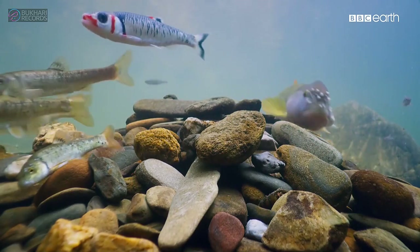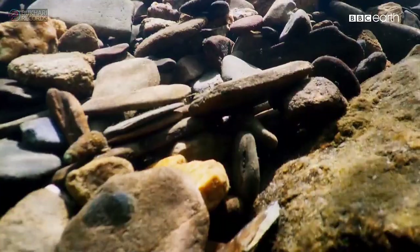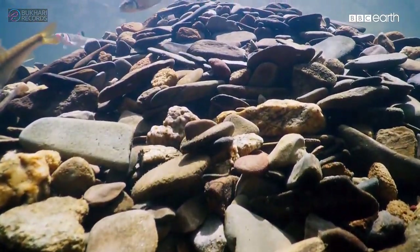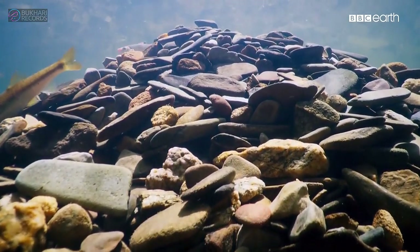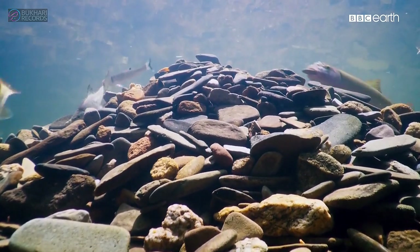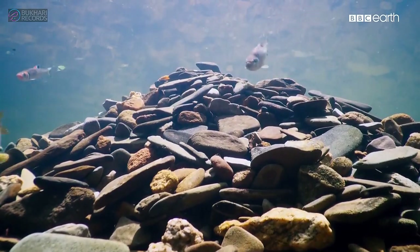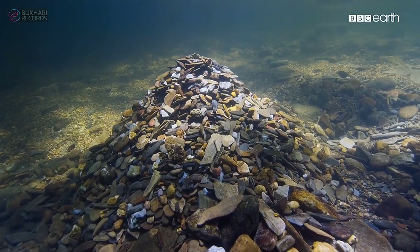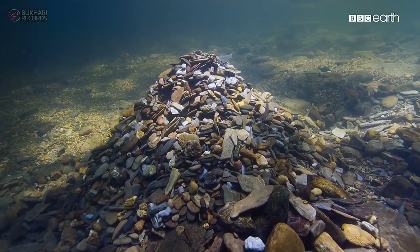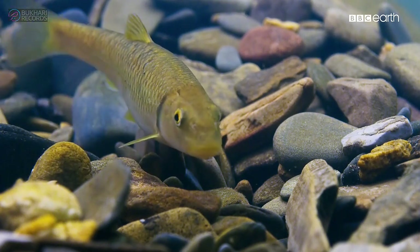A few finishing touches, and then, with the last of some 7,000 stones, his nest is complete. And right on time, here is a female.